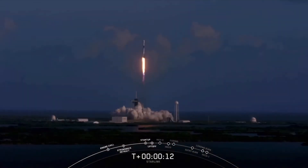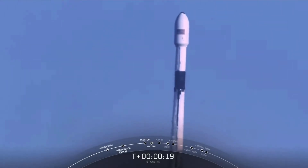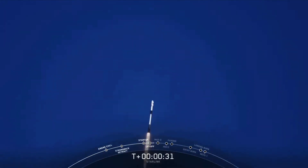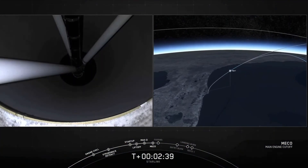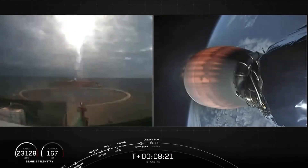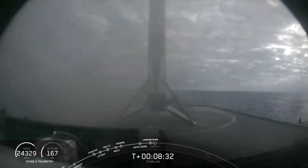Vehicle pitching downrange. Stage one chamber pressure nominal. Stage separation confirmed. And right down the middle, Falcon 9 has landed. This particular booster has landed for the sixth time. This marks our 60th landing.